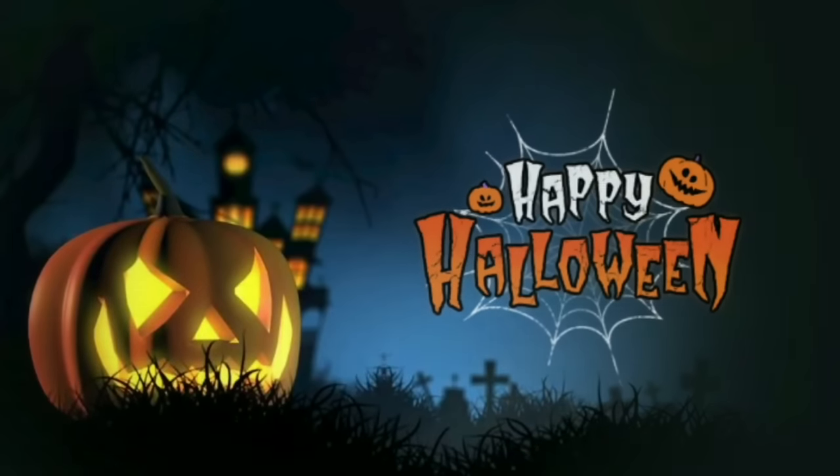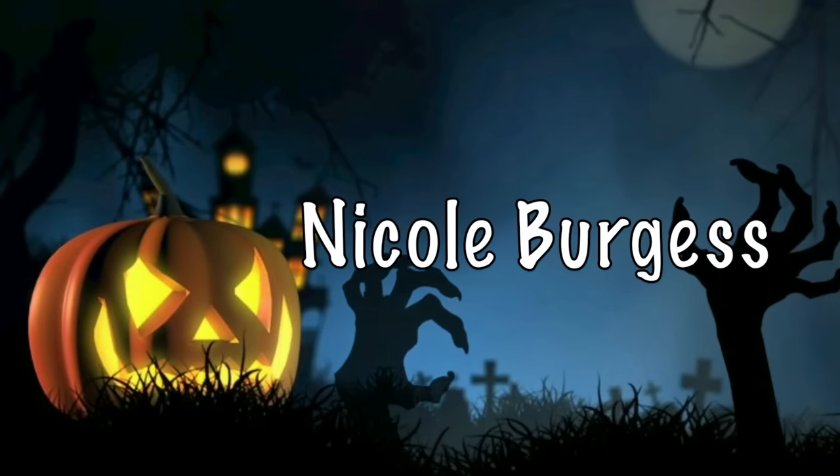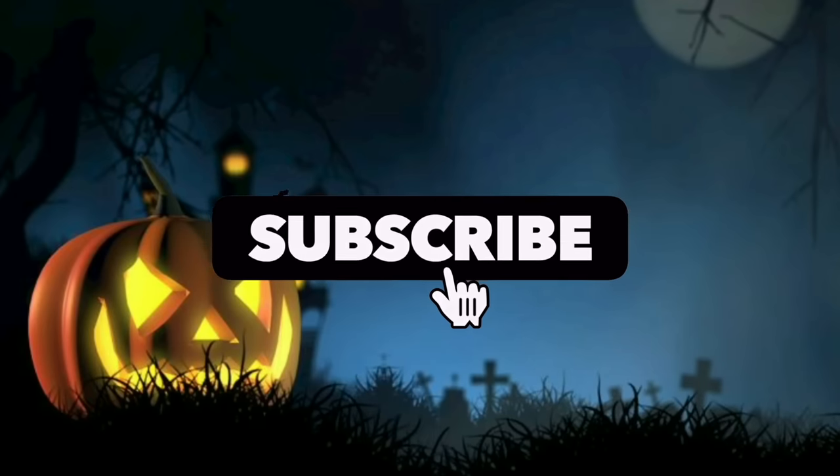I told y'all it was going to be another big one. Hey y'all, welcome back to my channel. My name's Nicole if you are new. Thanks so much for clicking on today's weekly grocery haul. We've got these themed movie nights every single week for the month of October and for the rest of September as well.